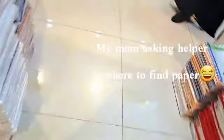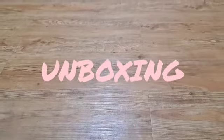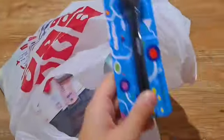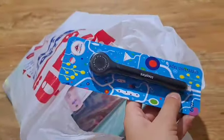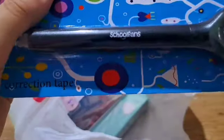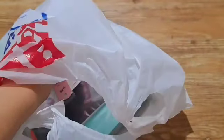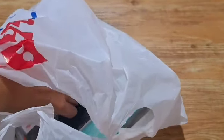We're gonna do an unboxing of my stuff. OMG, I love this one! Do you think it's cute? I really love black, and I think it's better. Oh, school things — that's cute!